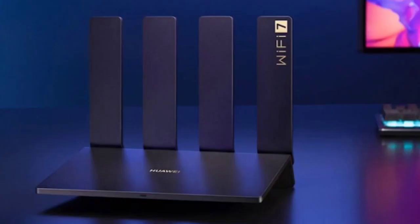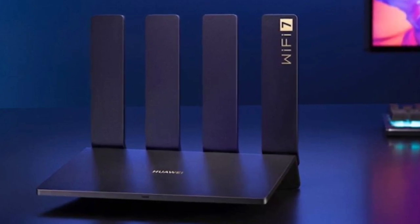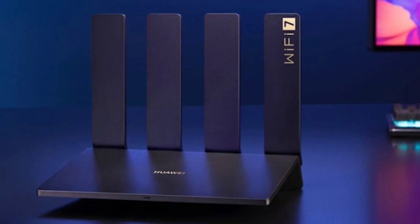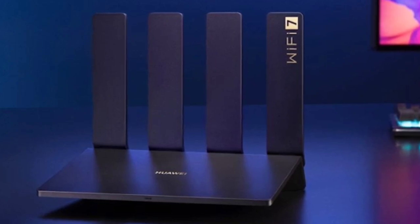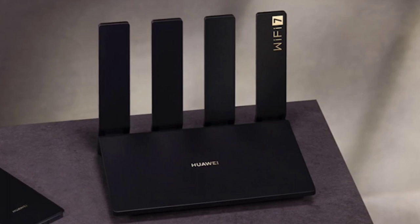Huawei has announced its BE3 Pro Wi-Fi 7 router, making a significant advancement in wireless connectivity. While the official release date is yet to be disclosed, anticipation is building for its debut during the upcoming Double 11 event.